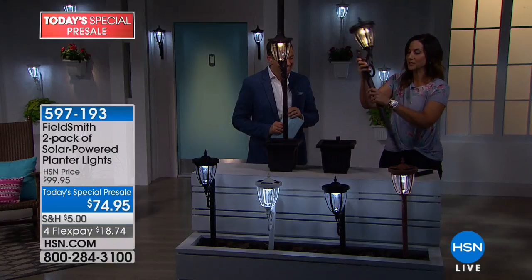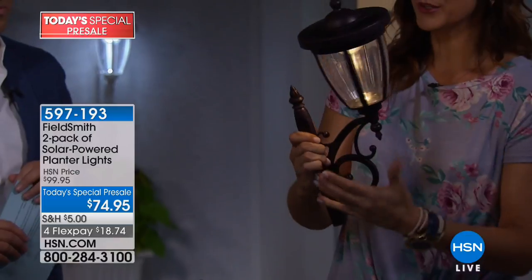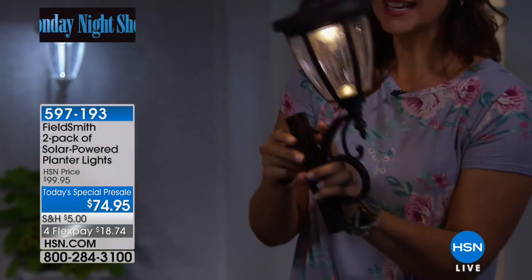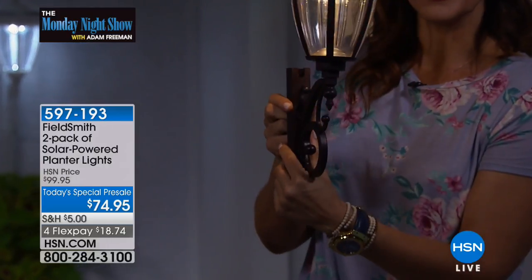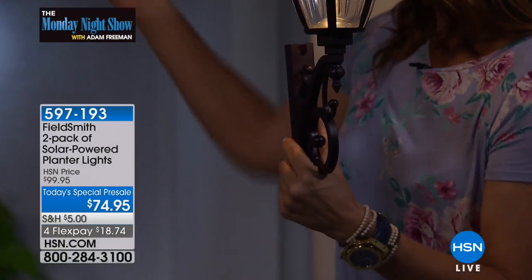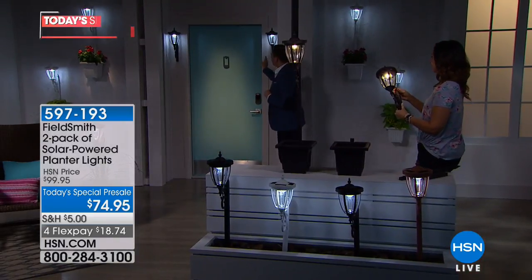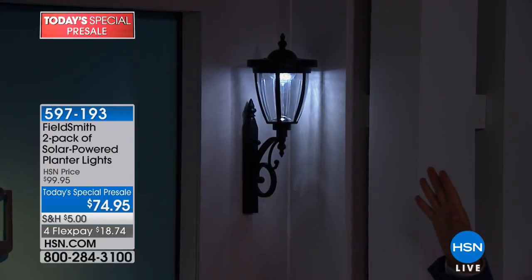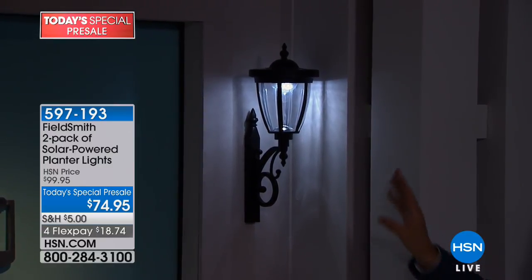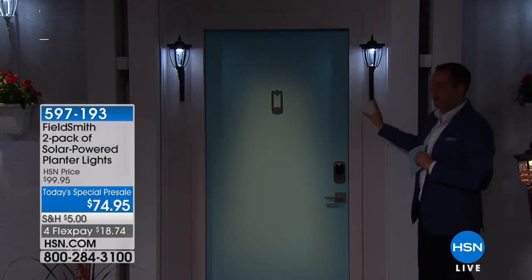We have even more options. You can just take the lamppost — hardware comes included — and within a matter of minutes you can anchor this and have it on a fence or a wall. We've mounted this on the wall. Now, this looks like you've spent $1,000 and had an electrician wire this through. That's not the case. No wires — it's all the sun. The sun's doing all of the work.